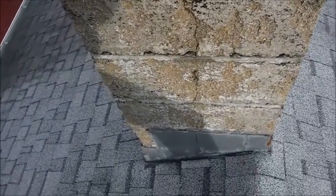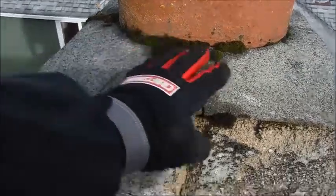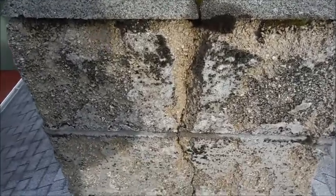Here's a chimney that has split up at the crown and doesn't have the proper overhang. On all the other sides it looks good, but on the south side you can see that it's split all the way down.